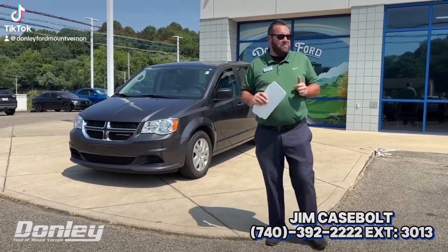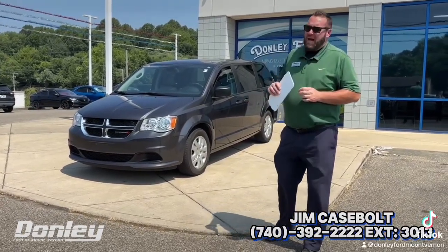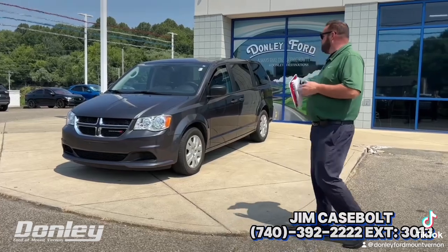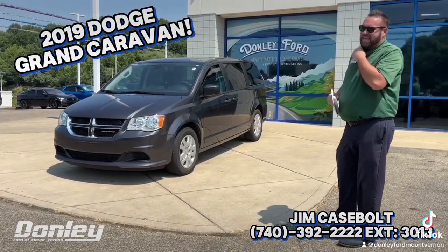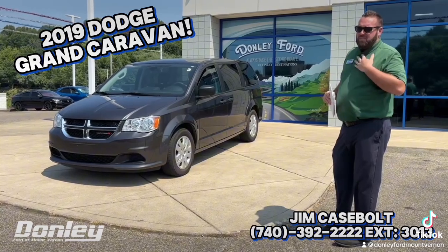Hey guys, Jim at Donnelly Ford here in Mount Vernon. Starting off this really hot weekend, June about to happen to us. Just bought this Dodge Grand Caravan — it's a 2019 under 30,000 miles.